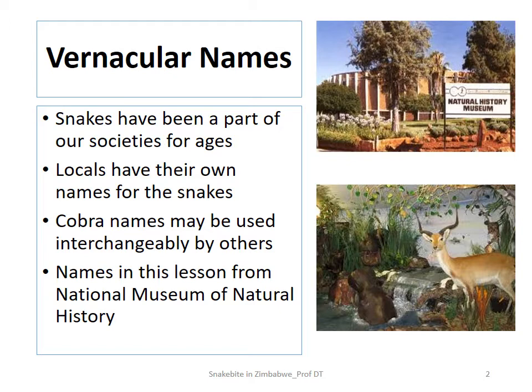In terms of vernacular names, snakes have been part of our society here in Zimbabwe, whether we be Ndebele, Shona, or Tonga. Over the years we've also had our own vernacular names that we've given to these snakes, and these are the ones that we want to explore in this particular unit.